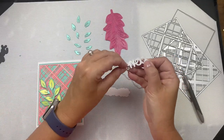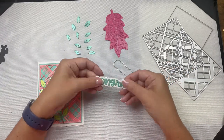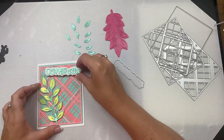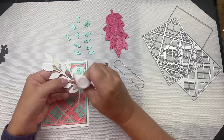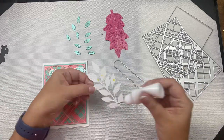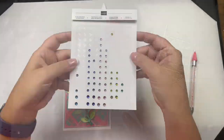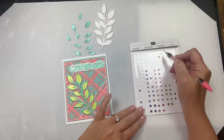Instead of using sweet friend like I originally planned, I decided to use this congrats word and shadow die from Queen and Company. I cut the shadow out of scrap white cardstock and the word from the shimmer paper. After attaching the layers together, I glued the word and the leaf down using some Gina K liquid connect glue. This is a really strong liquid glue that I have placed in a squeeze bottle with a fine tip — it is getting low so I do need to refill it. Since my surface was uneven I figured it would be best to use this glue to make sure it sticks well.